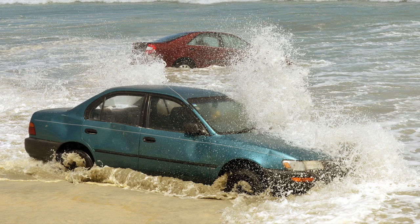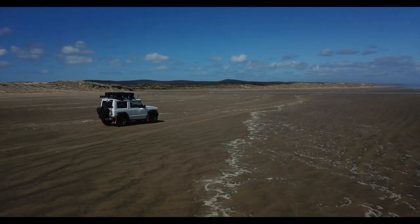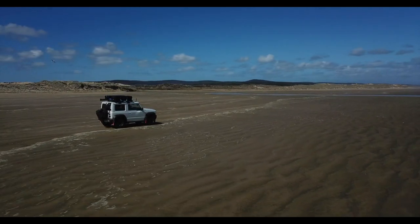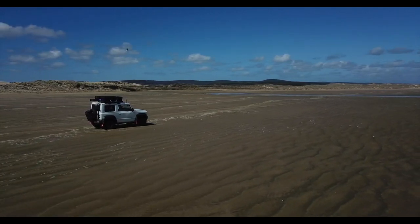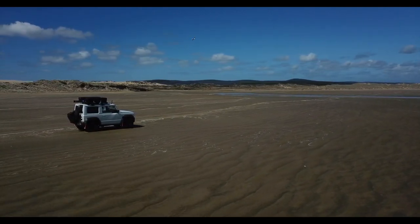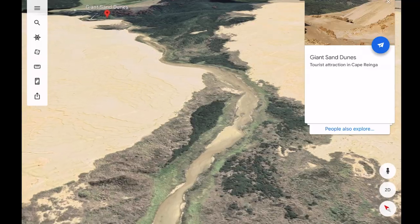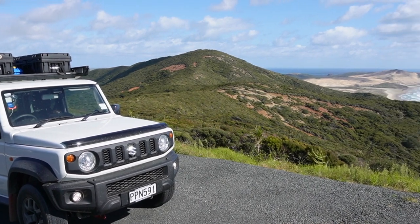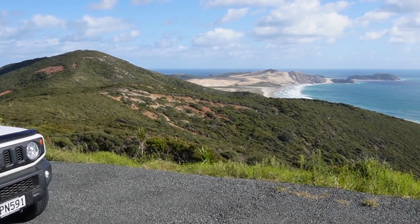I found it quite interesting that 90 Mile Beach is considered a legal highway in New Zealand with a speed limit of 100 kilometers an hour. Even though it's named 90 Mile Beach, it is oddly only 88 kilometers long. Rapiro Beach, which is slightly further south, is actually the longest drivable beach highway in New Zealand, measuring 107 kilometers long.